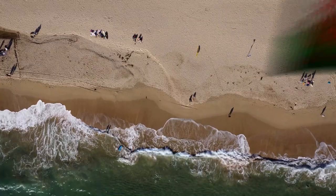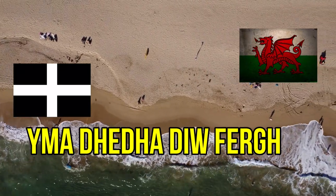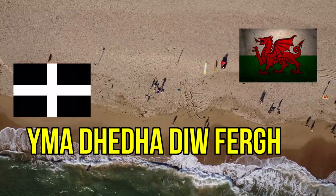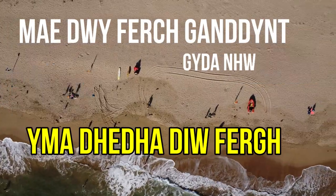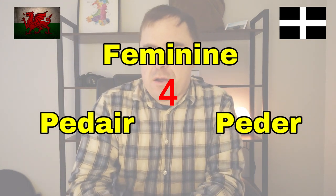Take the phrase 'two daughters.' The word 'daughter' is feminine in both Welsh and Cornish. The word for daughter is 'merch' in both languages, but spelled slightly differently, and it causes a mutation — it becomes 'verch' in both languages. So in Cornish, it's 'merch'; if it were masculine you'd use 'daew,' not 'dew.' And in Welsh, 'mae dwy ferch ganddo.' Then 'peder' is the feminine form of four in Cornish, but in Welsh it's 'pedair' — so there's a bit of a vowel shift difference there.